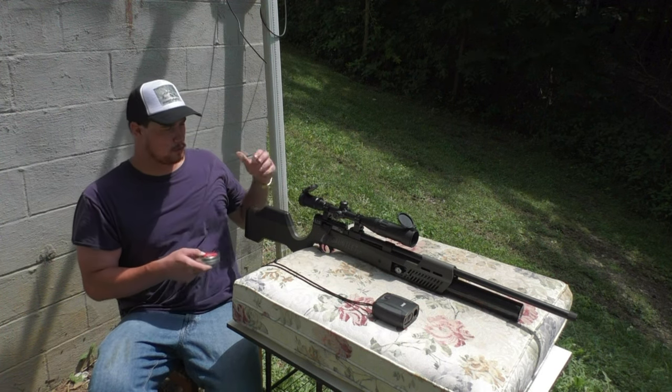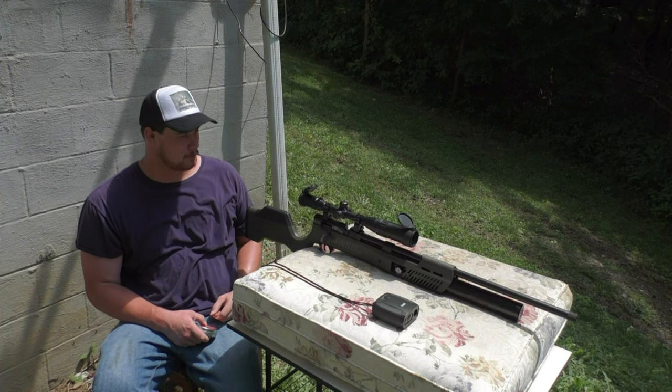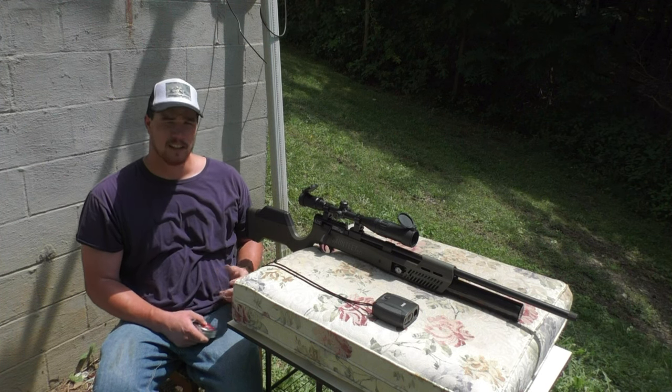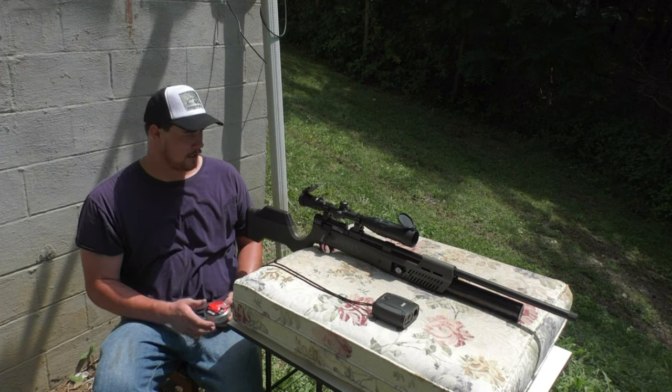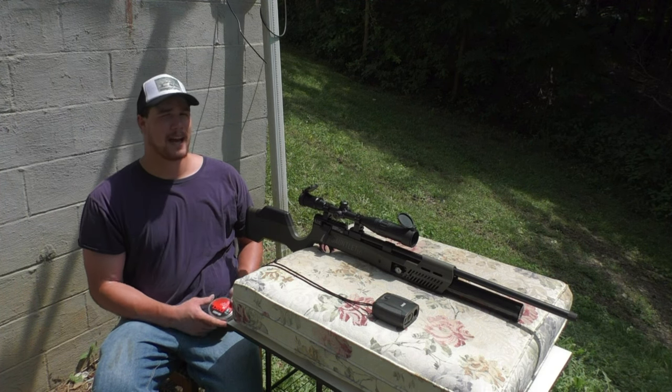This is by far the coolest rifle I own. I mean, that includes centerfire rifles. I love this thing more than anything. This has the capability of putting down a coyote with ease. A lot of people shoot coyotes with them. It's shooting 100 foot pounds of energy downrange, so it's packing a punch.